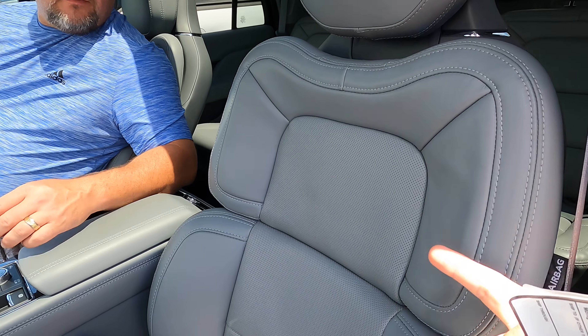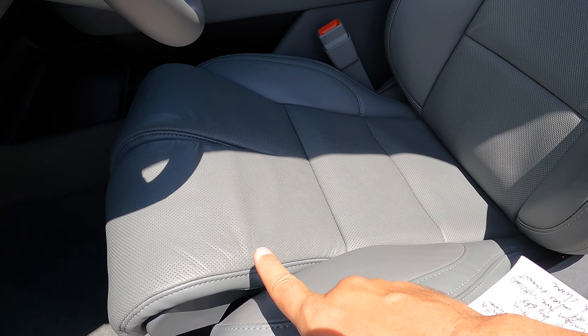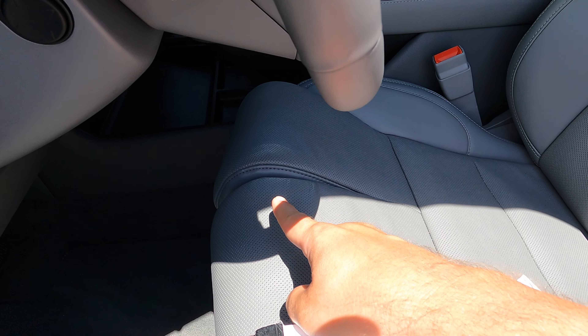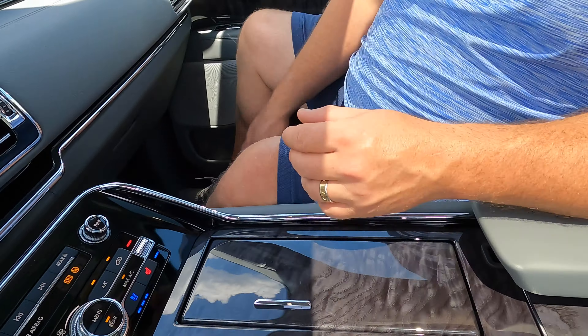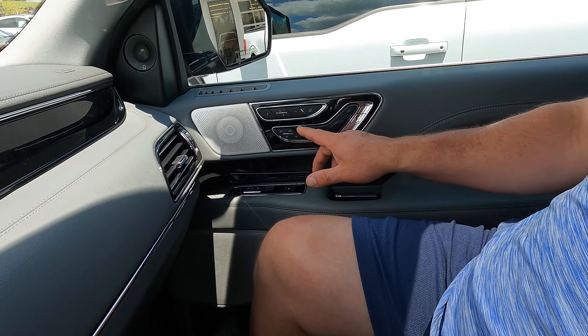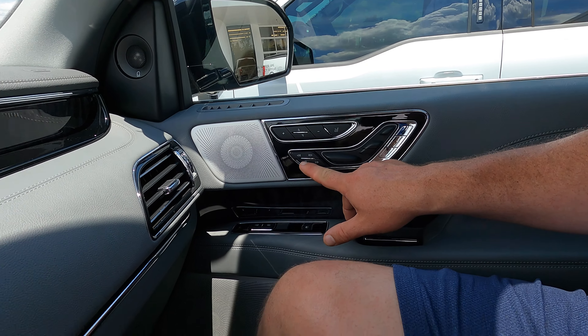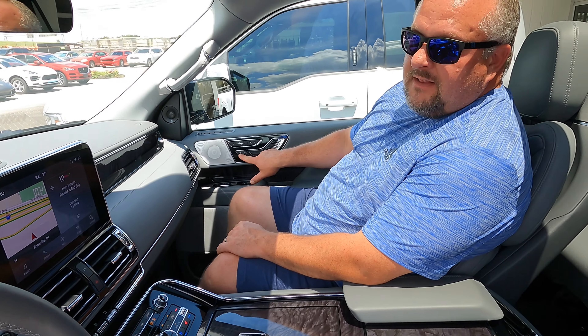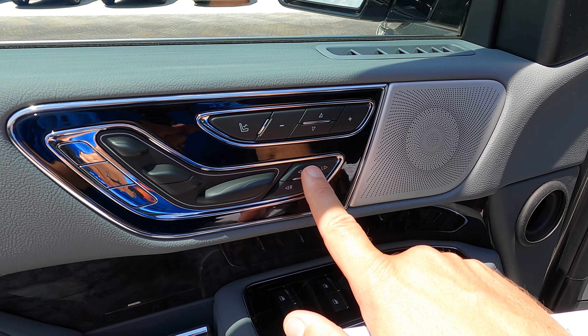This seat has 30-way adjustability. The seat bottom goes in, out, up, and down. The side bolsters go in and out. There are leg extensions — leg bolsters — that go up under your leg. You can have your left leg up higher than your right, then switch it out when you get tired going down the road. They're independent left and right. It's pretty amazing — and crazy how many adjustments there are.